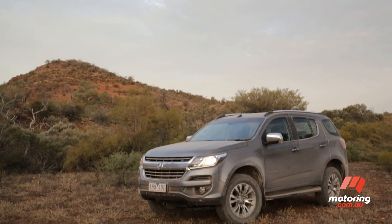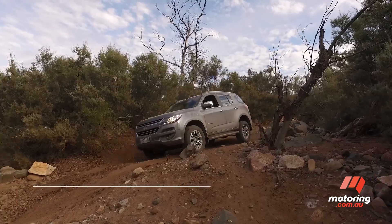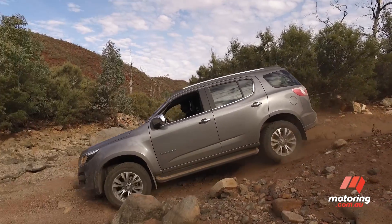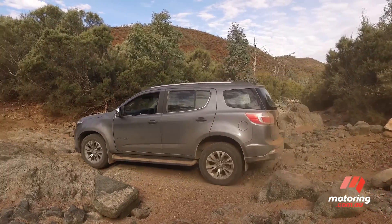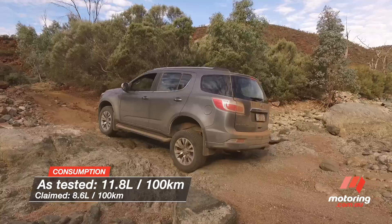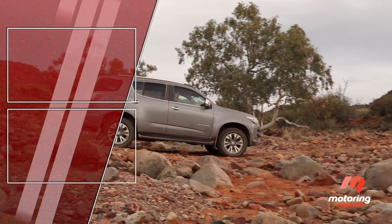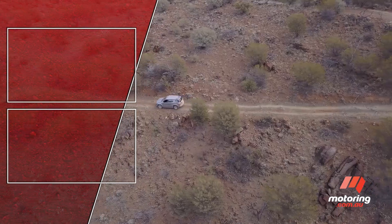Priced from $52,490, the top-spec Trailblazer packs in an almost unbeatable equipment package, including electronic driver aids like lane departure warning and tyre pressure monitoring. Fuel economy was the second best on test at 11.8 litres per 100 kilometres overall. But flat front seats and slick road tyres aside, if there was a most improved award, the Trailblazer would get it.